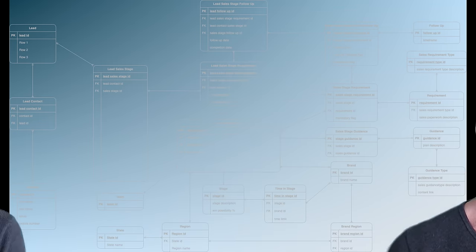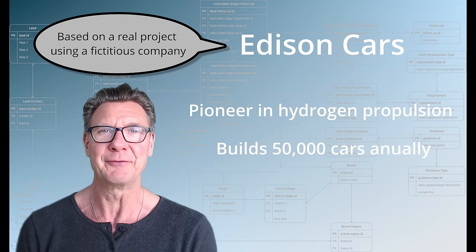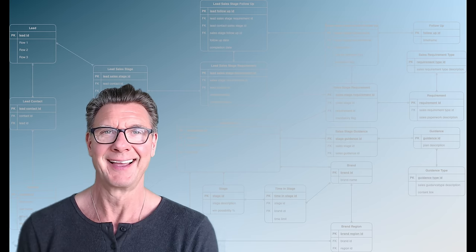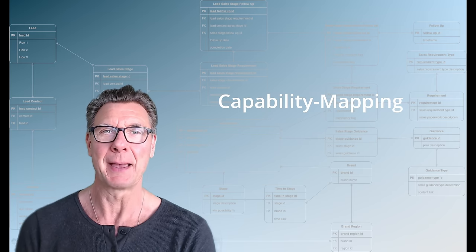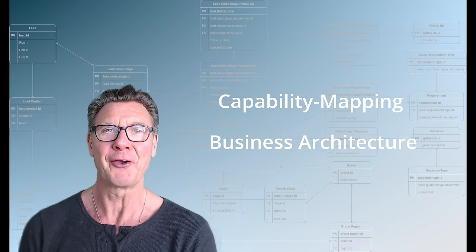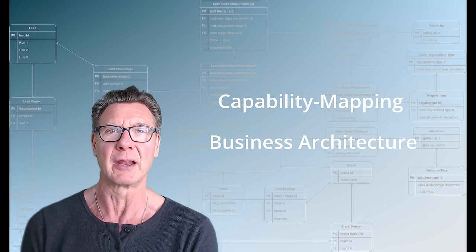With this background on capability mapping, we can now apply it in the real world. Edison Cars, a pioneer in hydrogen propulsion, builds 50,000 cars annually. The CEO has recently given the leadership team the goal of increasing production to 100,000 cars annually within the next two years. The CEO has also given the leadership team the task of coming up with a transformation plan in three months. It is well known in the business that the major obstacle to increasing production is the lack of IT systems, technology systems and their integration with the rest of the organization and with the outside ecosystem.